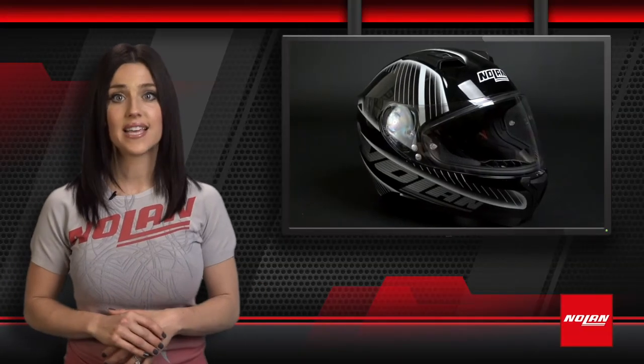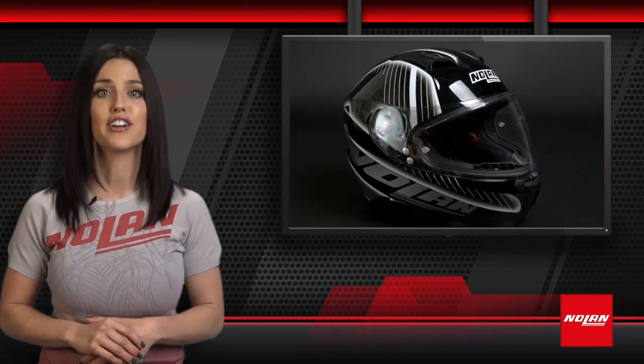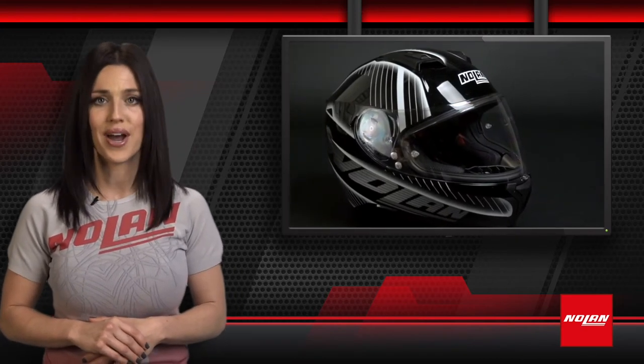Here to tell you a little more about the N87 helmet's standout features is Harry McPherson, head of Nolan Distribution in the U.S. What you have is a helmet that's a full face helmet that gives you exceptional value, as well as great function. It has a ratcheting internal sun visor.